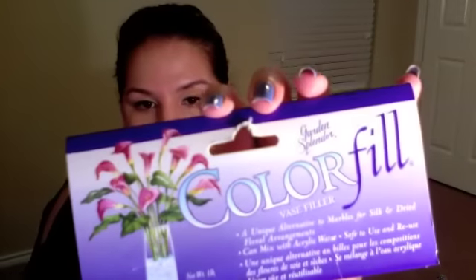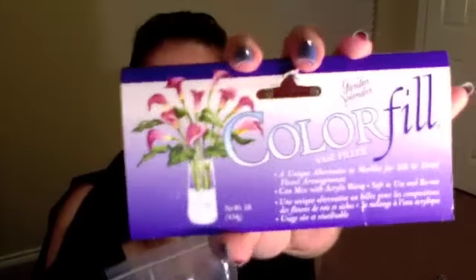I also wanted to show you guys something — I bought some Color Fill to put in my vases where I keep my brushes. I know a lot of people wonder about this. This is the brand I use and I got it from Michael's Craft Store. You can also get it on the Color Fill website, but it's a little bit more expensive online — it's about $6 at Michael's.